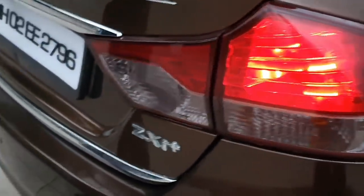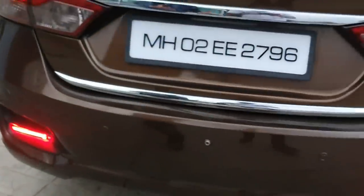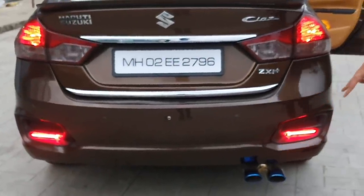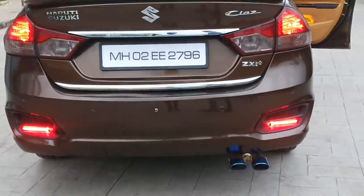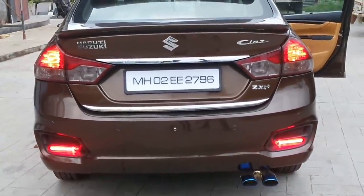The chroming has been added on the number plate and the trunk garnish. The headlights were finished. We were already seeing the exhaust. Just see the getup and the concept of the car.